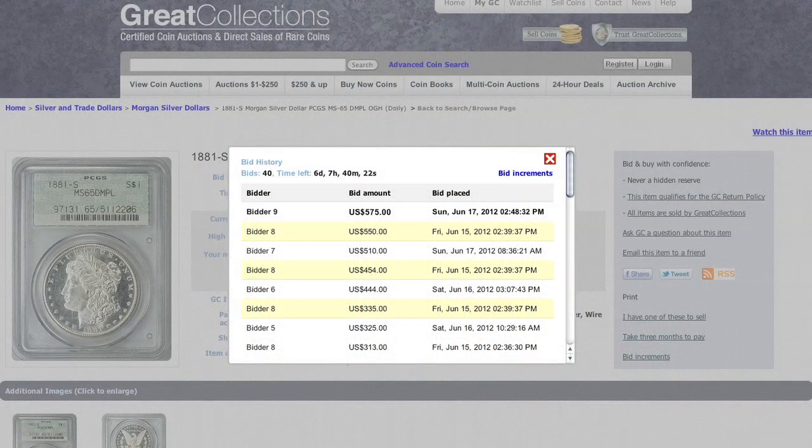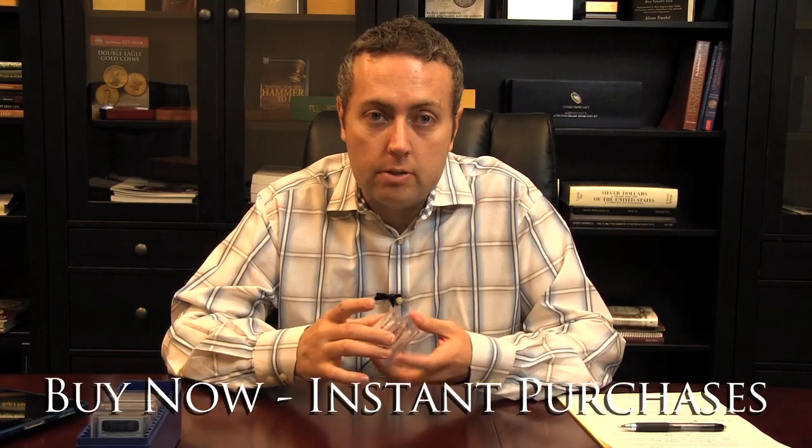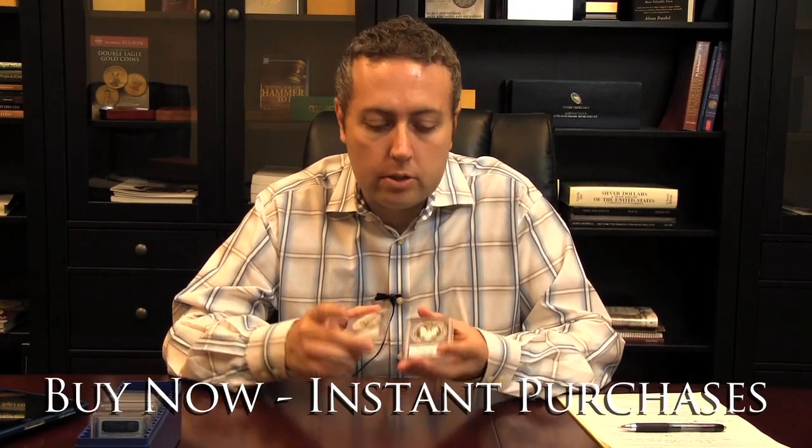Our auctions feature full transparency. If you're bidding against another bidder, it will say that. If you've been outbid, you'll be notified instantly. In addition to our weekly auctions, we also have hundreds of items for buy now — instant purchase that you can view and purchase online.